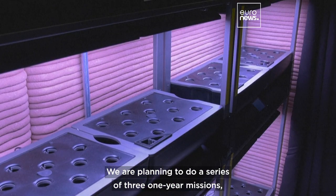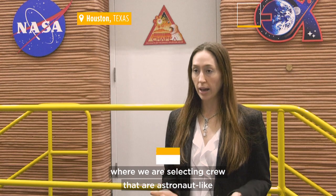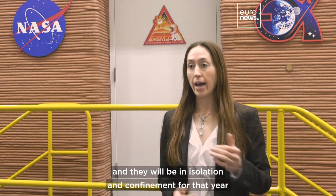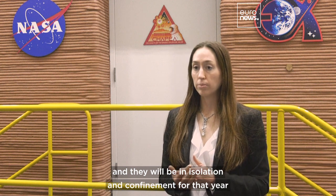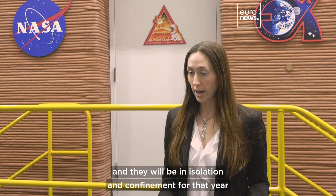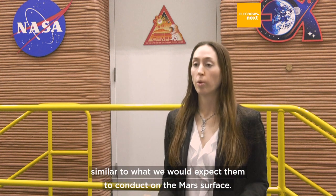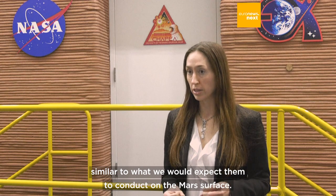We are planning to do a series of three one-year missions where we are selecting crew that are astronaut-like, and they will be living here in the Mars Dune Alpha, and they will be in isolation and confinement for that year, and they will be conducting activities similar to what we would expect them to conduct on the surface.